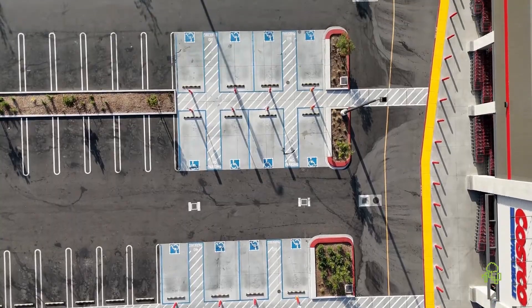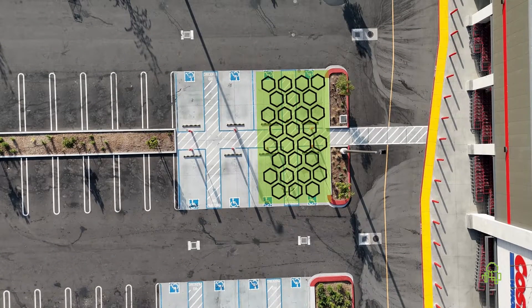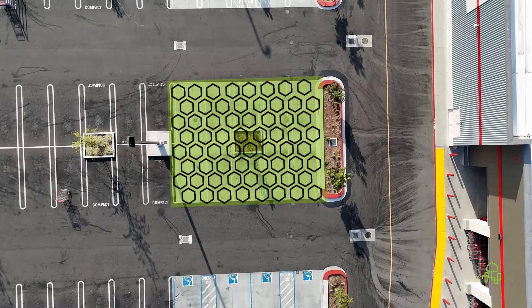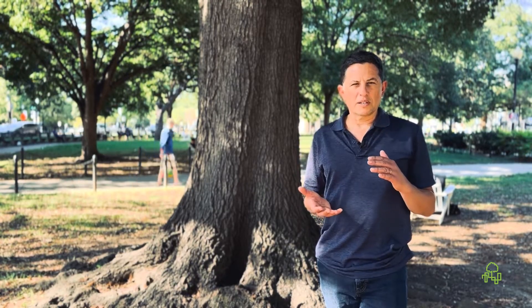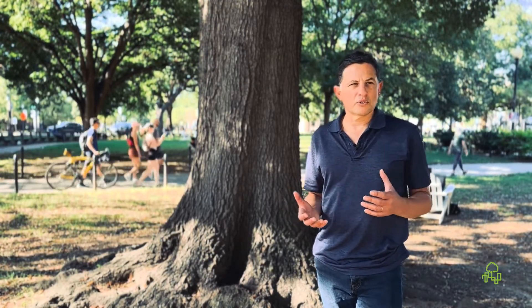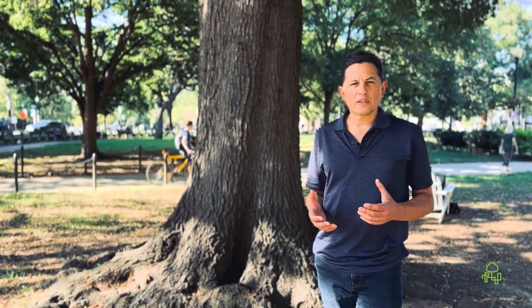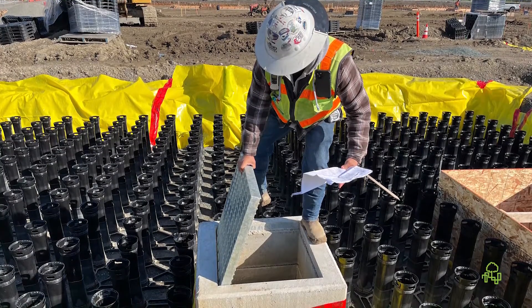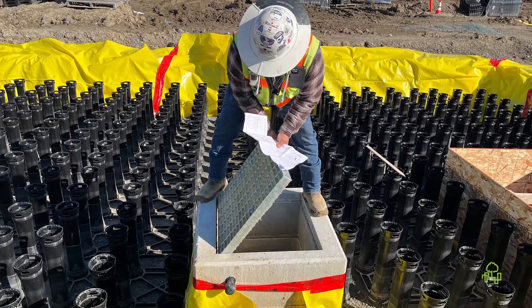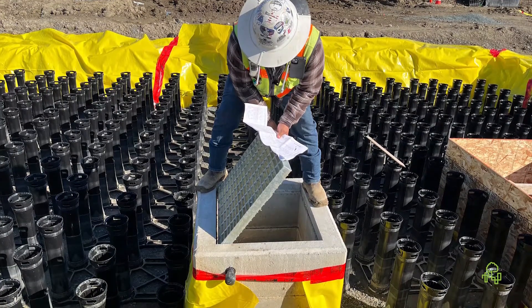Not only is it treating the stormwater, but it's also providing cover over the top of that treated stormwater for parking. There's a 12-inch ponding depth, 18 inches of media, and your traditional 12 inches of aggregate underneath. All of that water is collected into these four catch basins and treated, and then there's an underdrain that collects that water and moves it out to the storm drain.